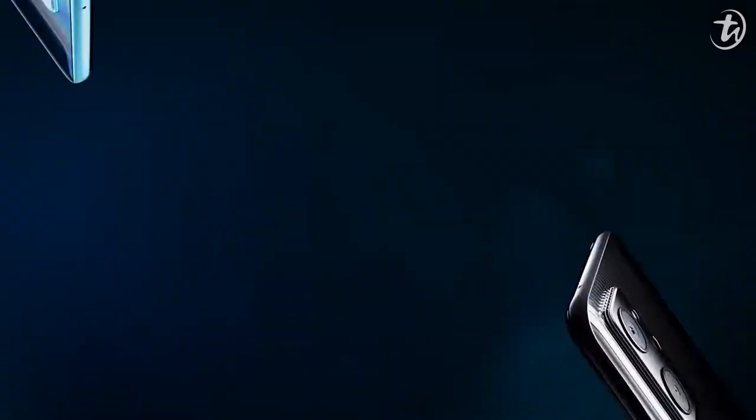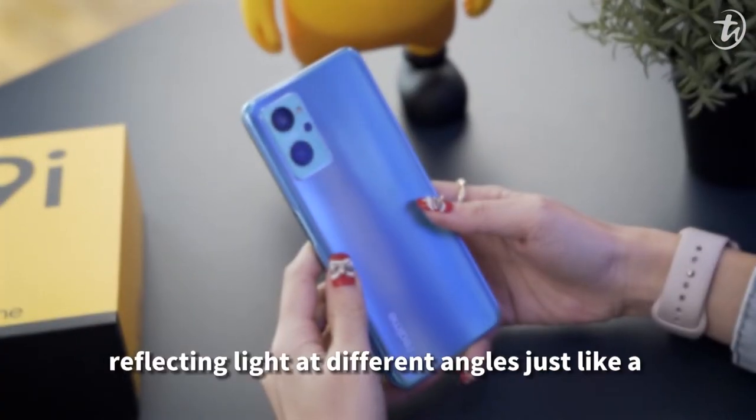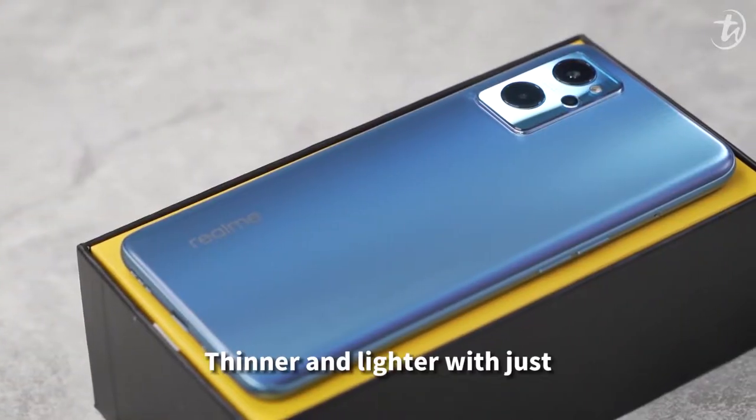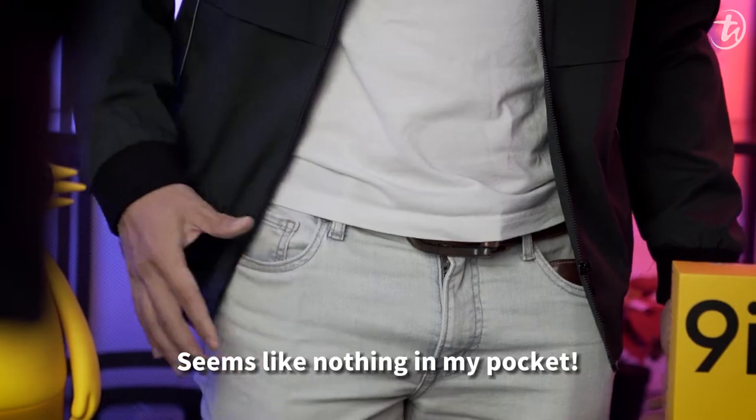Two colour options: prism blue and prism black. The stereo prism design reflects light at different angles, just like a 3-dimensional light and shadow transformation. Thinner and lighter with just 8.4mm thickness and 190g in weight — feels like nothing in my pocket.